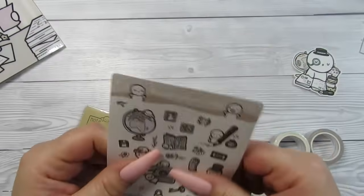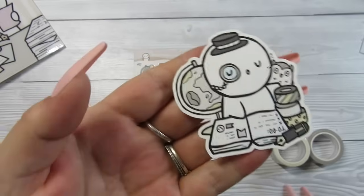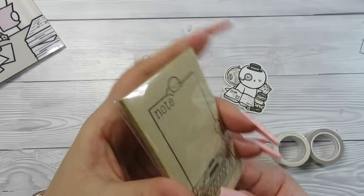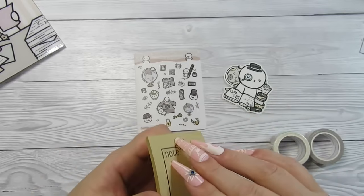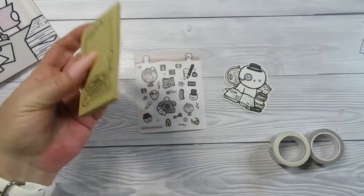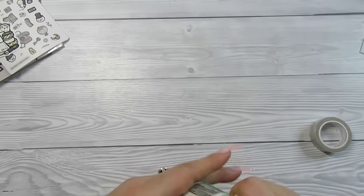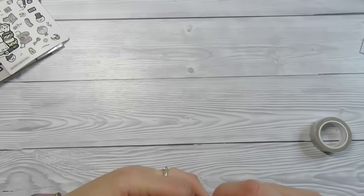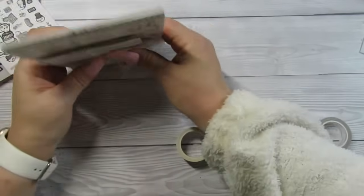Then we've got some washi paper items — this is like a little to-do notepad, which is so cool. I'm thinking about starting that little detective game thing I've showed you before. There's also a small notepad — just a regular notepad, not a sticky one. You can slide some washi tape on it or whatever you like. And we've got two washi tapes as well — this one looks like pet tape with a green backing.